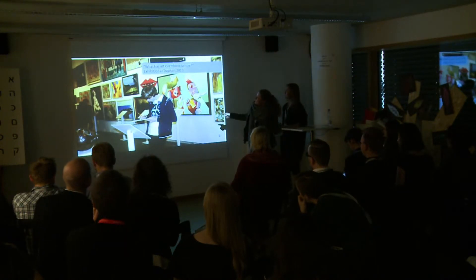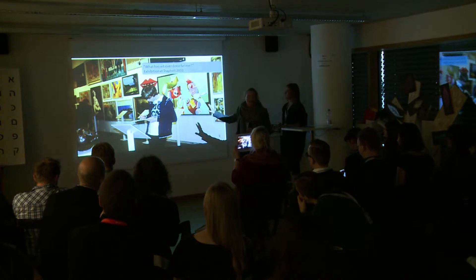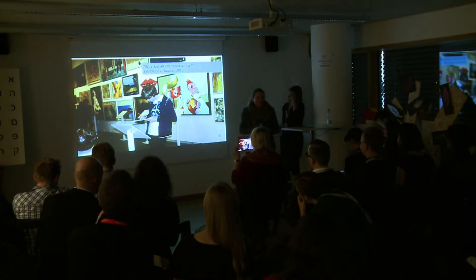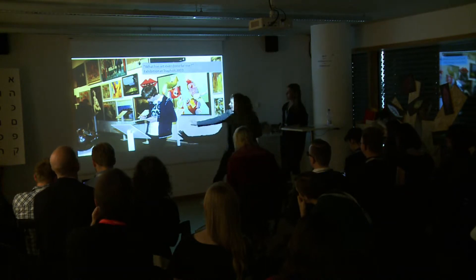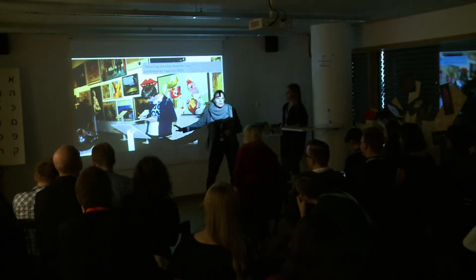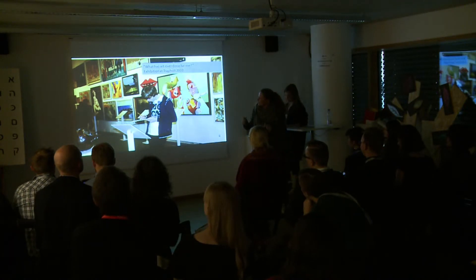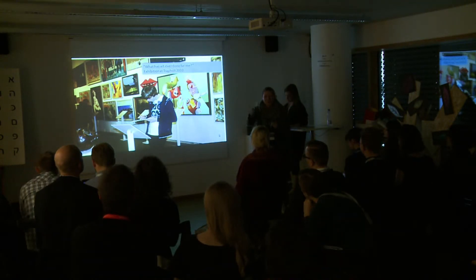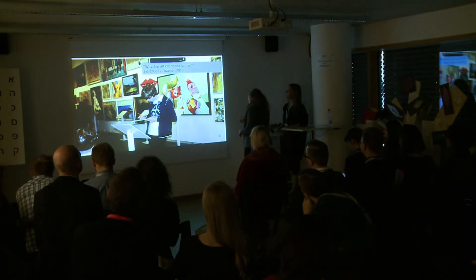We had an exhibition back in 2010 called something like 'What Has Art Ever Done For Me?' — and this is actually the analog cousin of what we are launching on Friday. Because this is not digital in any way. It might look as if there's an iPad, but it was actually before we had iPads in our museum. It's very analog — people were simply asked to fill in small pieces of paper and put them on a board.